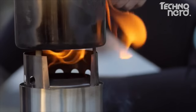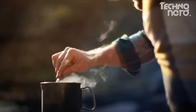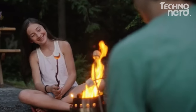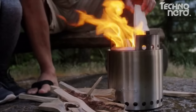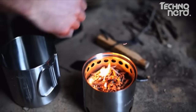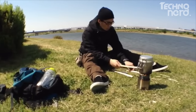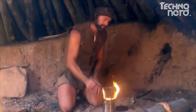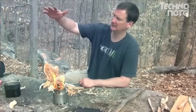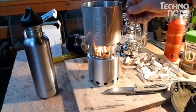We're Solo Stove. Since 2011, we've been making super-efficient wood-burning backpacking and camping stoves. Our unique patented design doesn't require any bulky batteries or fans — all you need is a handful of twigs or wood sticks. Year after year, we enjoy interacting with the growing number of Solo Stove users, and we're grateful they trust our products enough to take them on their most memorable adventures.